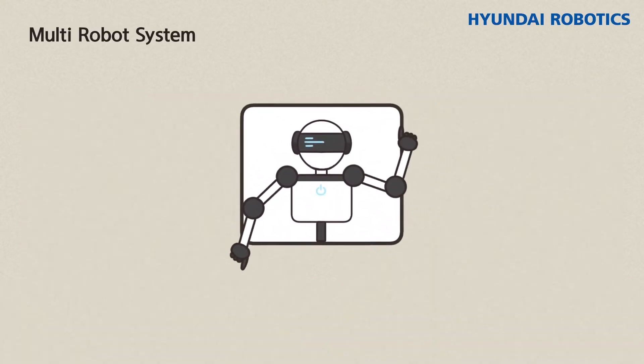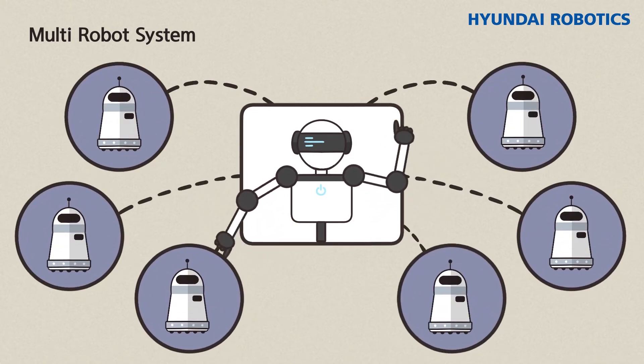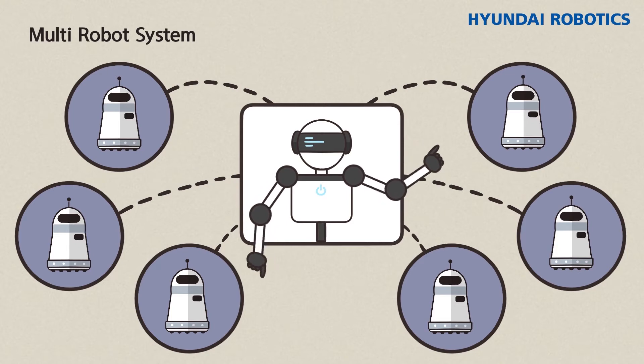Multi-Robot System is a fleet management algorithm to manage multiple robots. By allocating tasks to each robot, it efficiently performs tasks and manages robot schedules.